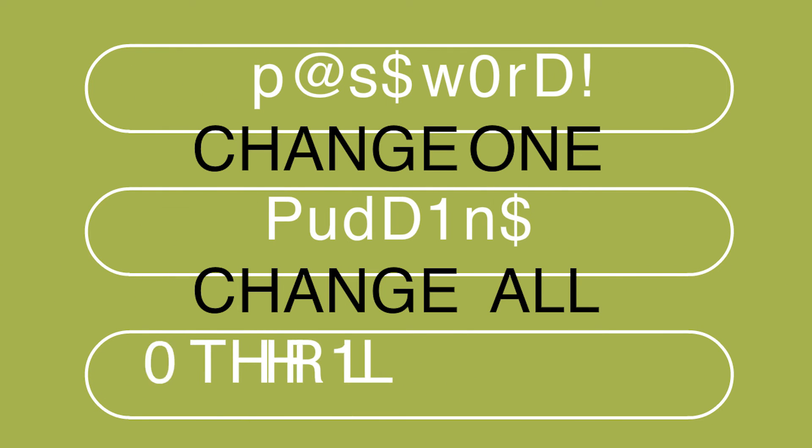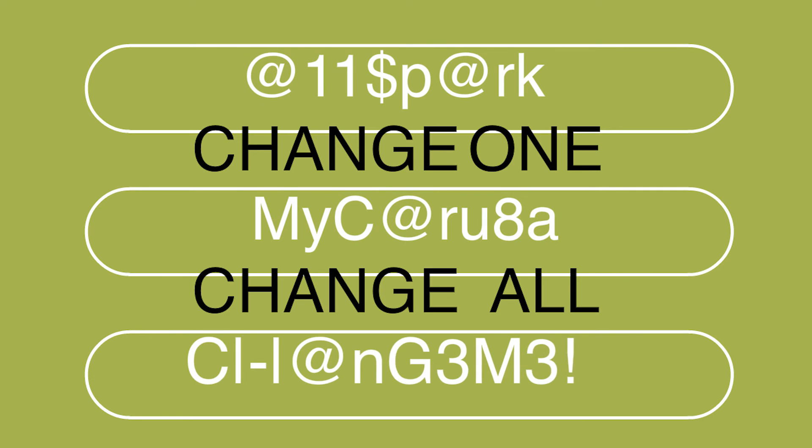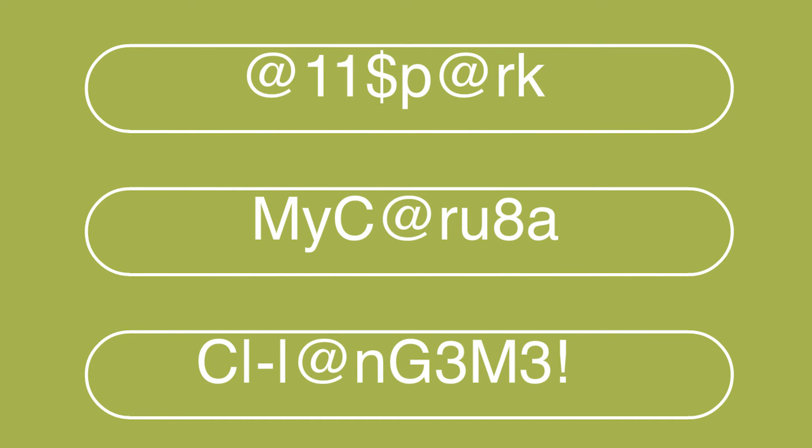Change one, change all. When prompted to change one of your passwords, take the opportunity to change them all. It might seem like a lot of effort, but this simple step can help keep your sensitive information safe.